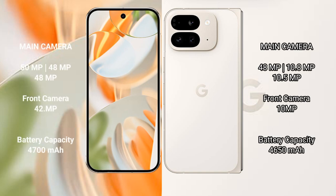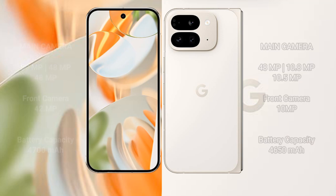The Google Pixel 9 Pro features a triple rear camera setup: 50MP main, 48MP ultrawide, and 48MP telephoto, with a 42MP front camera. The Pixel 9 Pro has a 4600mAh battery with 27W fast charging support, while the Pixel 9 Pro Fold has a 4650mAh battery with 21W fast charging support.